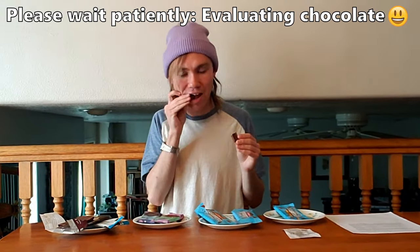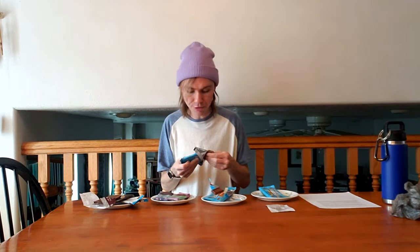The peanut butter one is good but it's not so good that I would say it's better than Hershey's by any means — it just kind of tastes like a Reese's Pieces bar. Moving on to milk chocolate, this will be a better comparison because it's milk chocolate versus milk chocolate.